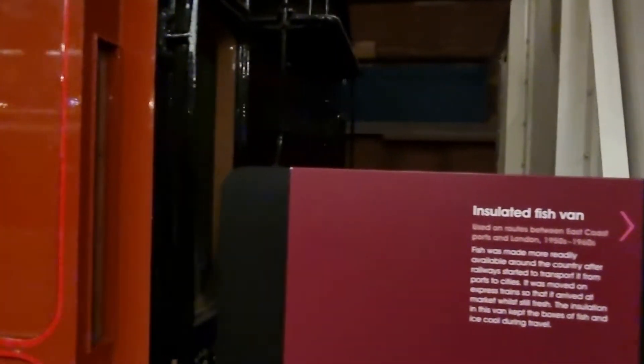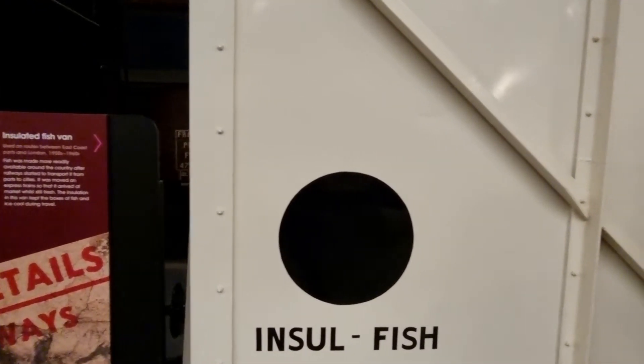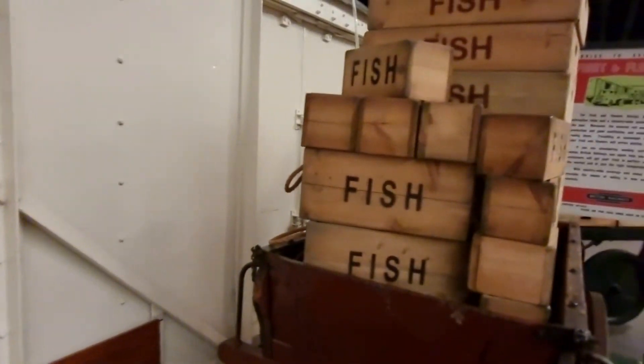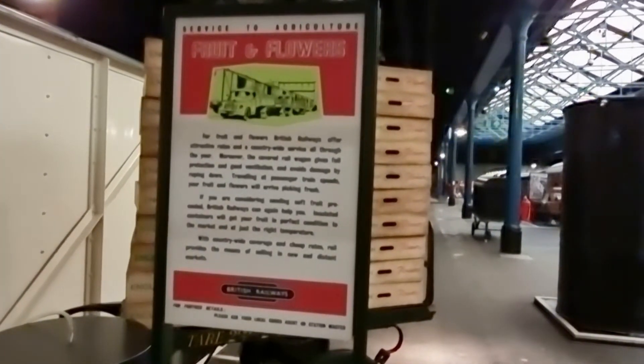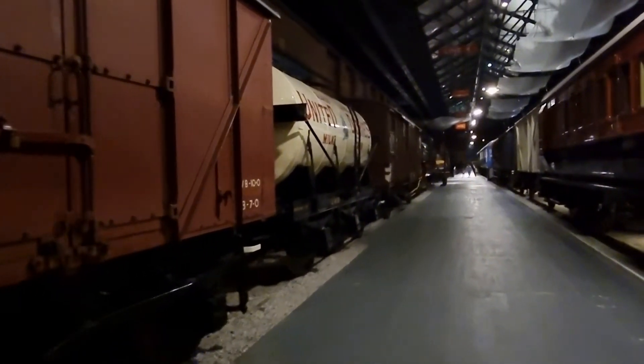And finally a special insulated carriage for fish and perishables like meat. That was a really good train — it was really interesting to see the carriages that kings and queens used to use, from Queen Victoria's carriage all the way to the 1970s Pullman carriage.